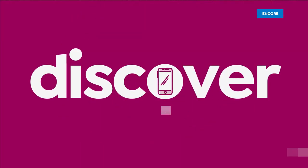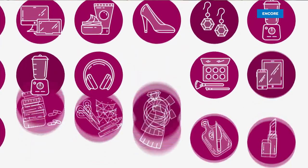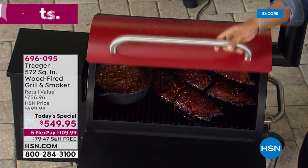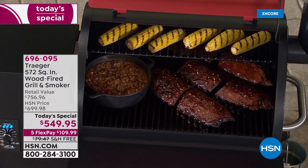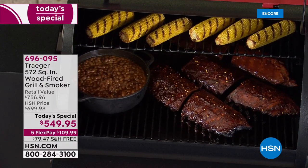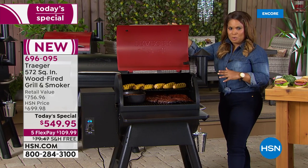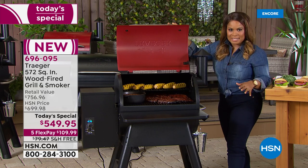Countdown to Summer begins now. It's official — 23 days until summer arrives. We can guarantee our wonderful Traeger today's special grill in your home before Memorial Day. Look at the corn, look at those smoked baked beans, and look at those fall-off-the-bone ribs. You're looking at 572 square inches — the largest Traeger grill we've ever brought to you, at the lowest price we've ever offered.